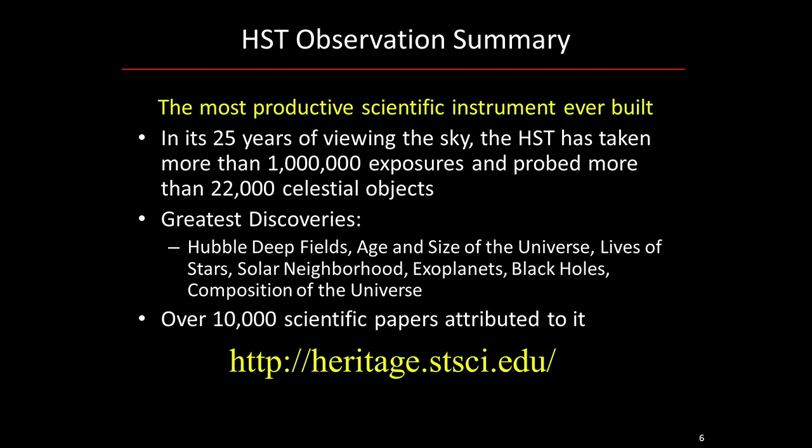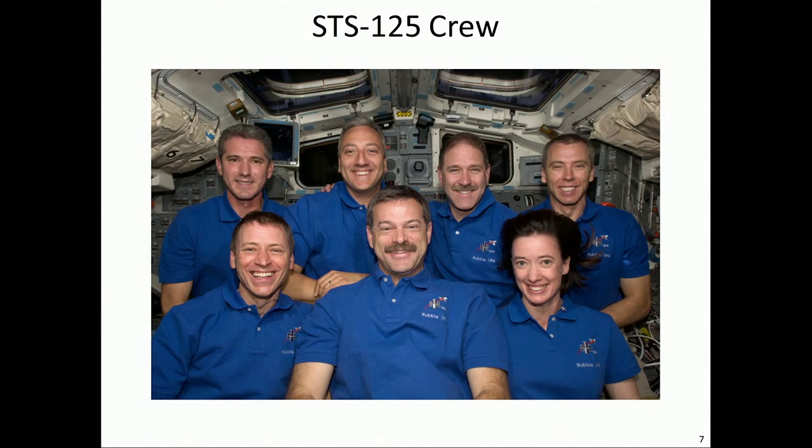Our STS-125 crew — this is the last human crew that visited the space telescope in May of 2009. We had on board two teams of EVA, or extravehicular activity, spacewalkers. The first team was John Grunsfeld and Drew Feustel, and then the other pair were Mike Massimino and Mike Good — two Mikes out there at the same time, so we called them 'Mass' and 'Bueno'.